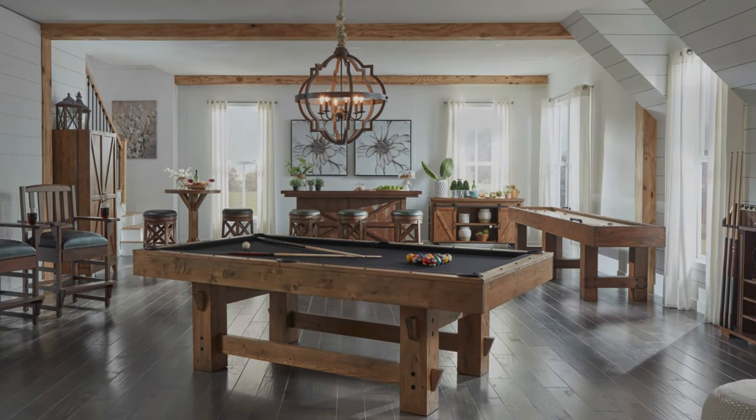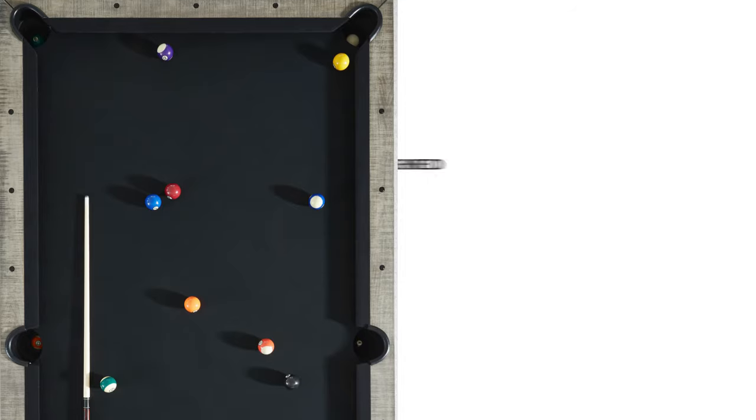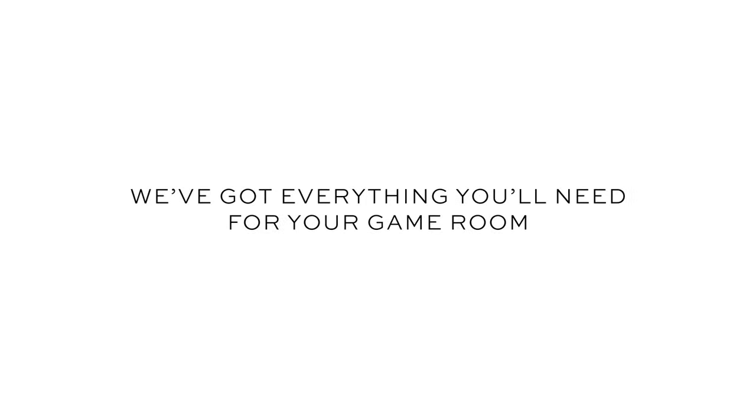Instead of just offering pool tables, we're giving our clients the ability to complete their entire entertainment space with our entertaining furniture. Designed to be the most beautiful functional piece of furniture you have ever owned. We've got everything you'll need for your game room.